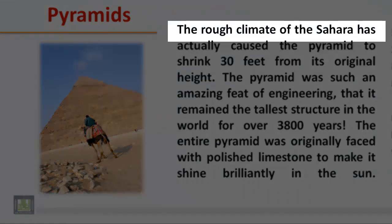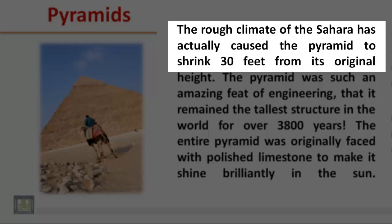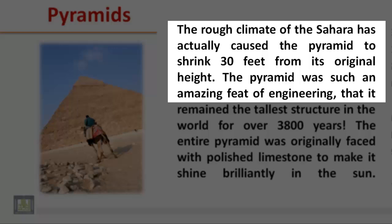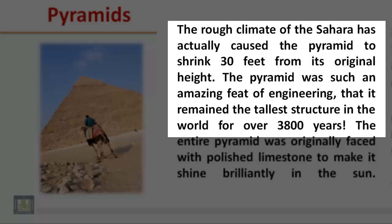The rough climate of the Sahara has actually caused the pyramid to shrink 30 feet from its original height. The pyramid was such an amazing feat of engineering that it remained the tallest structure in the world for over 3800 years.